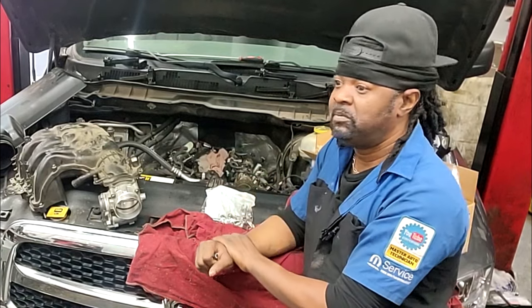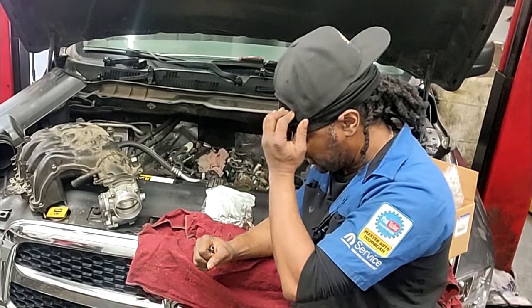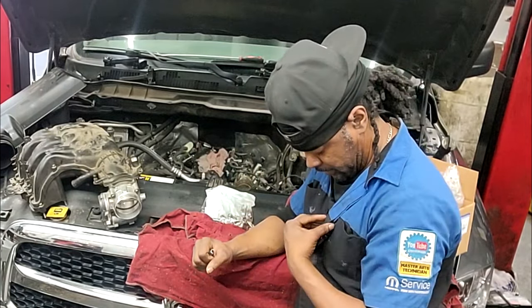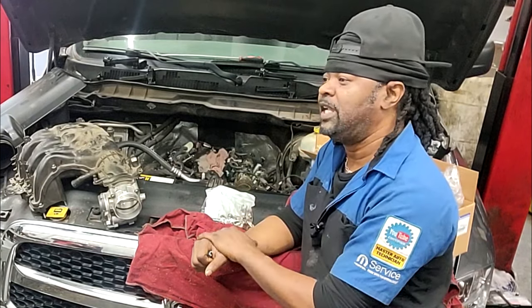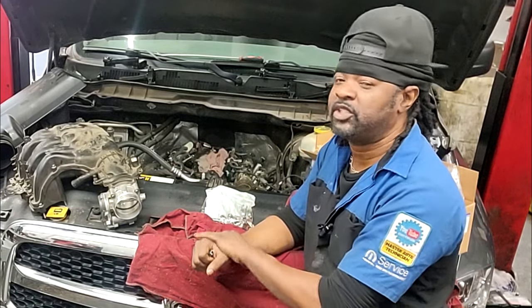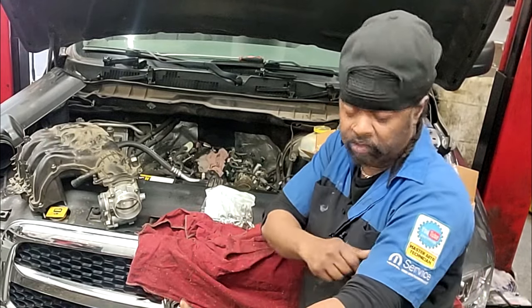There are some mechanics that think, 'Well, I'm in here, I might as well replace them.' That thought process bothers me. Like I said, they're $300 a piece — you have a potential chance to reach $1,000 over camshafts you wanted to replace just because you were in there.